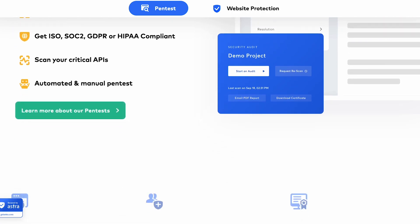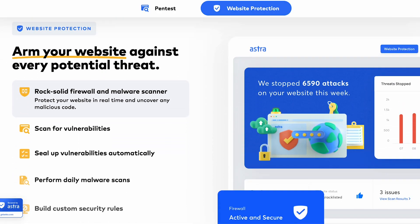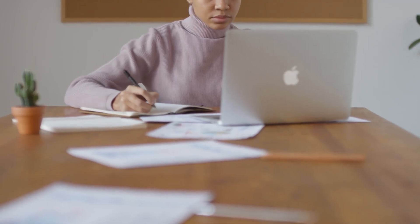If Astra's Pentest sounds like it might be a good solution for your business, you should be aware that at the time of this recording, there is no free trial option. When searching for a new security solution, it's best to consider all options before coming to a final decision. Here are four alternatives that you should consider.